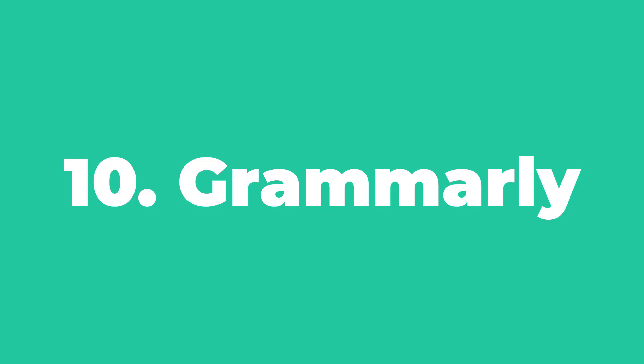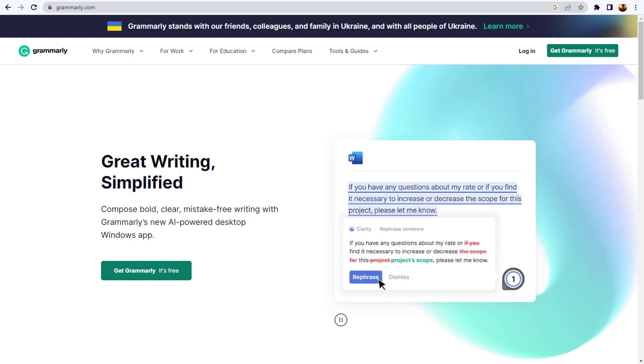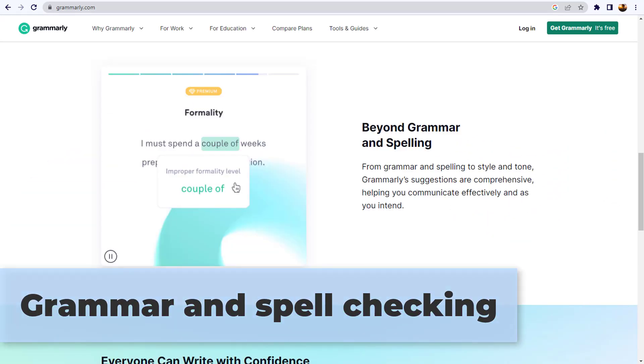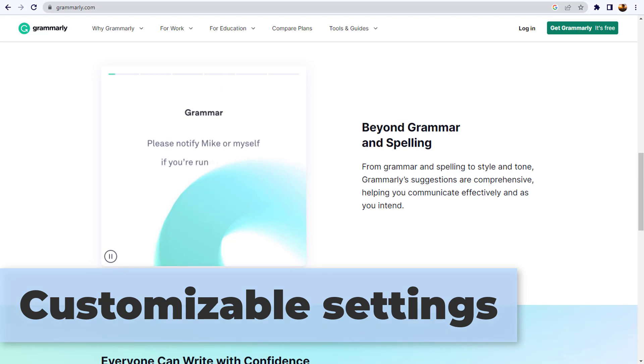And lastly, number ten: Grammarly. Grammarly AI is a valuable tool for writers looking to improve their writing skills and enhance the quality of their content. Its advanced grammar and spell checking, writing suggestions, and plagiarism detection features, along with its integrations and customizable settings, make it a useful tool for a variety of writing needs. Key features include grammar and spell checking, writing suggestions, plagiarism detection, integration with various platforms, and customizable settings.